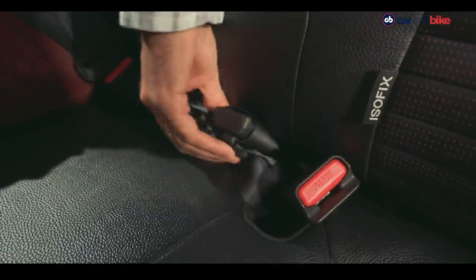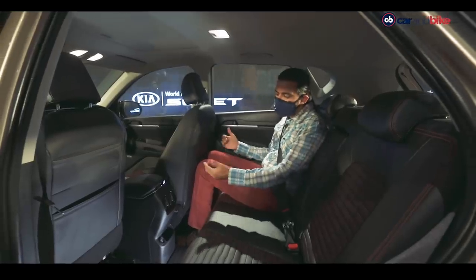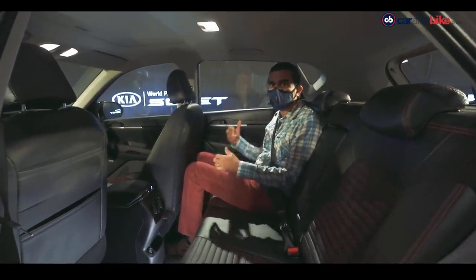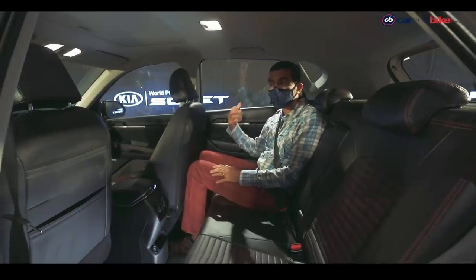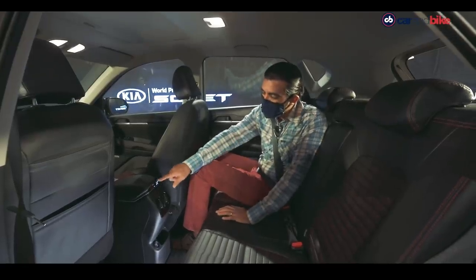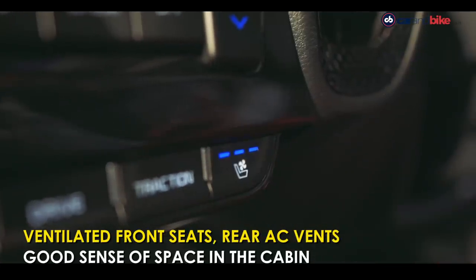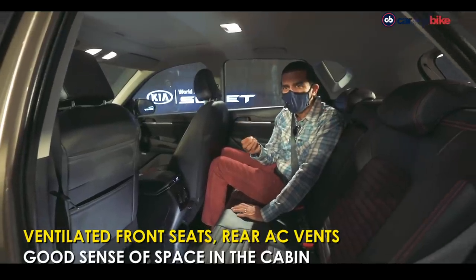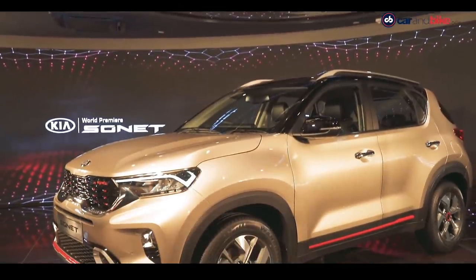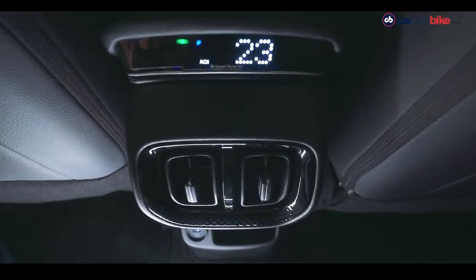The middle passenger only gets a lap belt, which is all the law requires, but a three-point belt would be preferable. The seat angle, under-thigh support, legroom, and headroom are all quite smartly done — you feel upright like you're in an SUV while remaining comfortable. An air purifier is a top-end feature, as are ventilated front seats. Kia says the air purifier comes with virus protection, which is very apt given the COVID times.